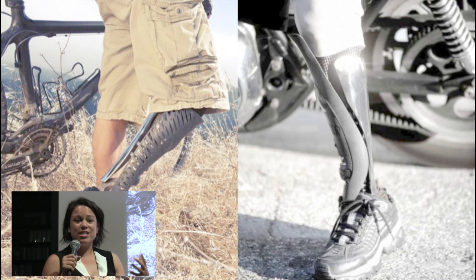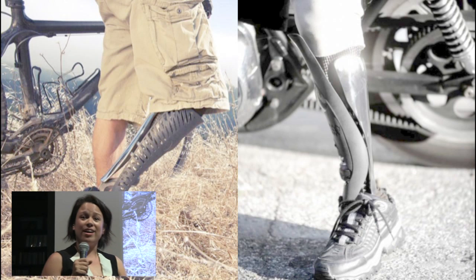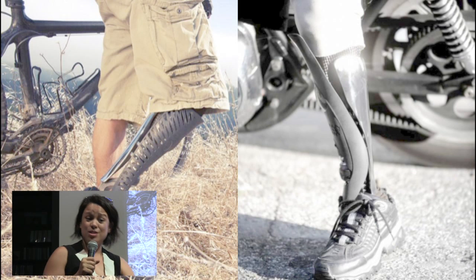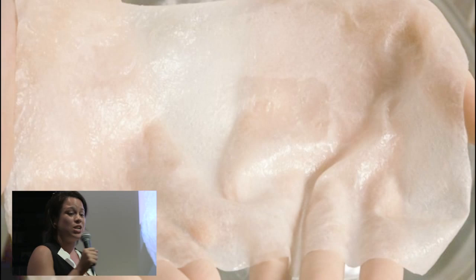As 3D printing has evolved, we're getting things like prosthetics. Imagine downloading a leg — my leg's broken like this, so I can modify it exactly the way I need it, and I can print one, because it's a 3D printer.